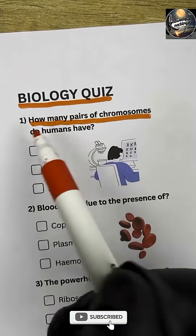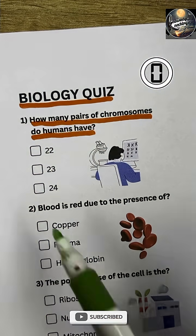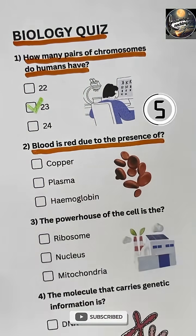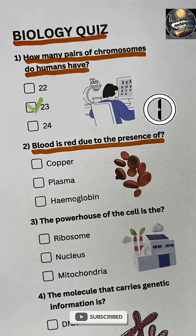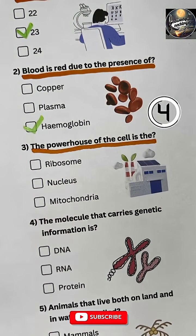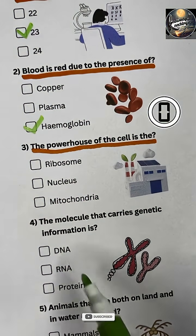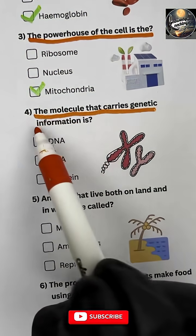Question 1: How many pairs of chromosomes do humans have? 23. Question 2: Blood is red due to the presence of hemoglobin. Question 3: The powerhouse of the cell is the mitochondria. Question 4: The molecule that carries genetic information...